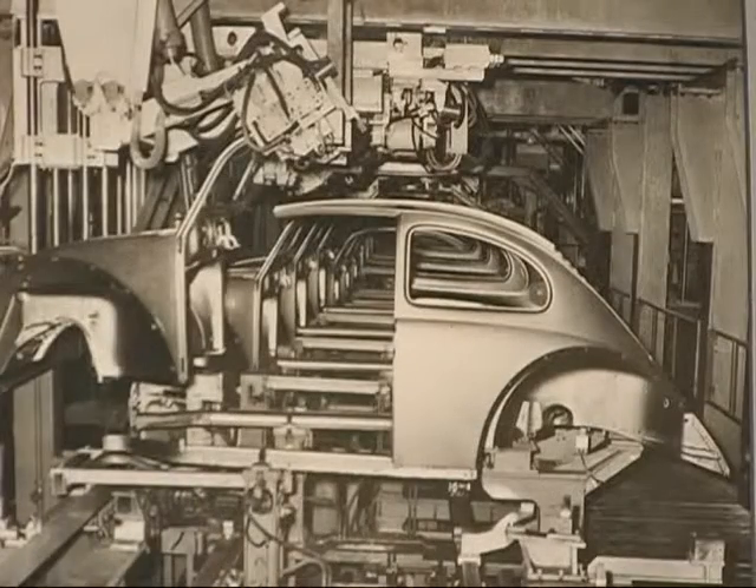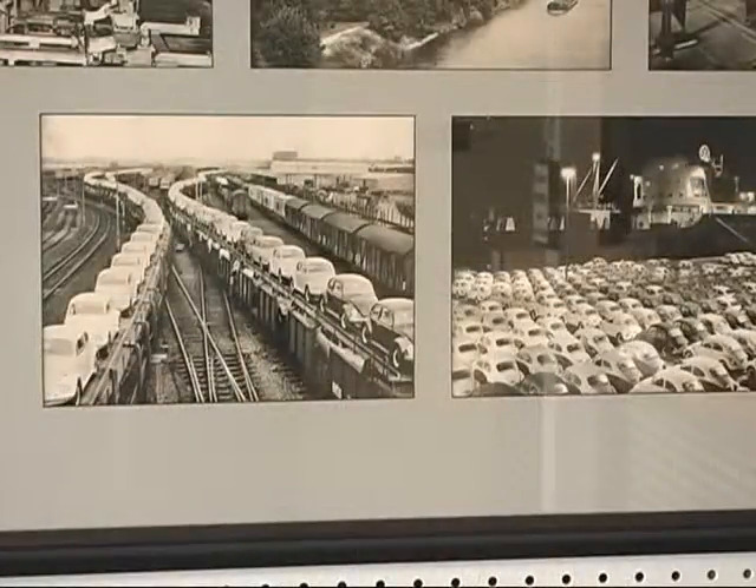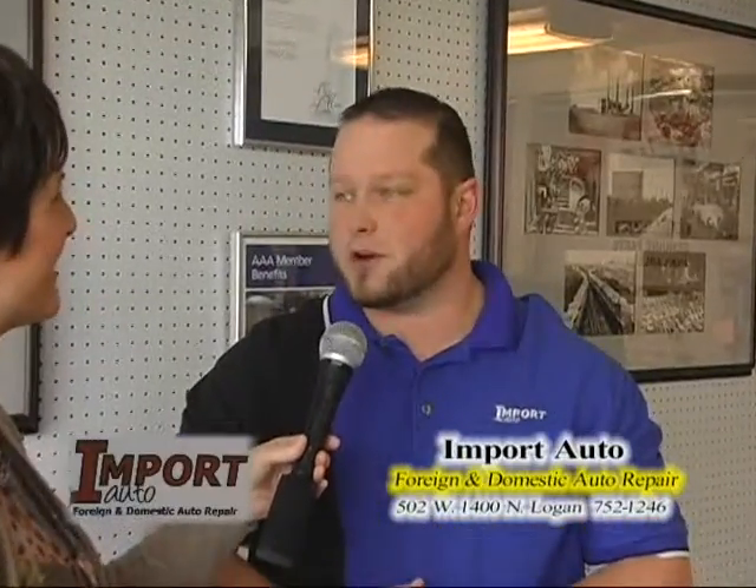Brian, I love these old photos you have on the wall. Tell me about them. Well, actually, these photos are from Wolfsburg, Germany in 1968. One of our original founders went to factory Volkswagen training in 1968 to Wolfsburg, Germany, and these were taken when he toured the plant. Isn't that fantastic to have that here in your entry of Import Auto? That's a legacy. That's where we got our start from.